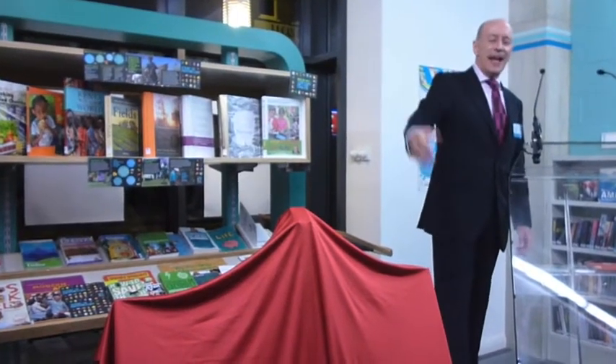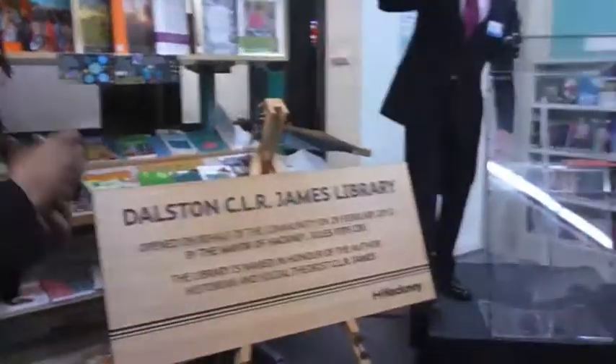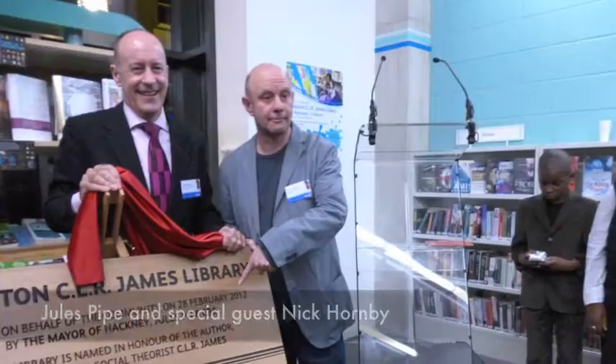Dalston Library — for all the people of Dalston and beyond! Thank you.